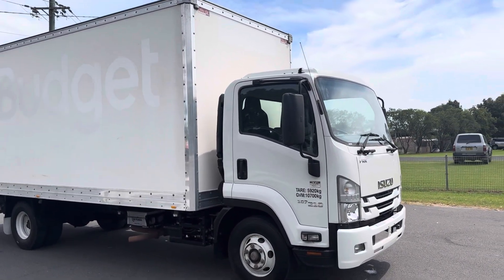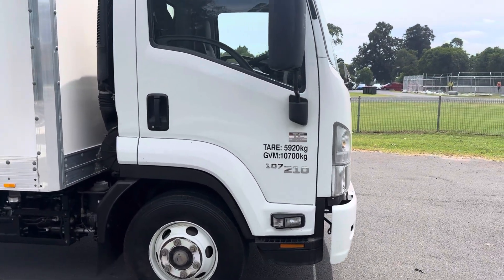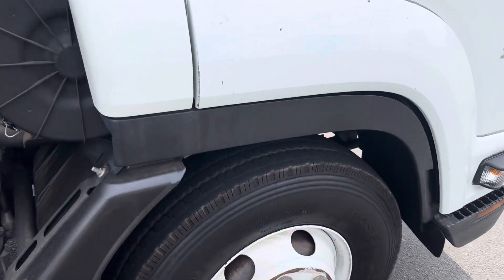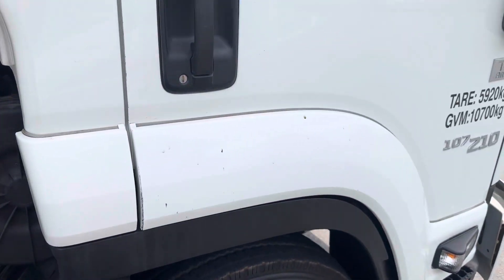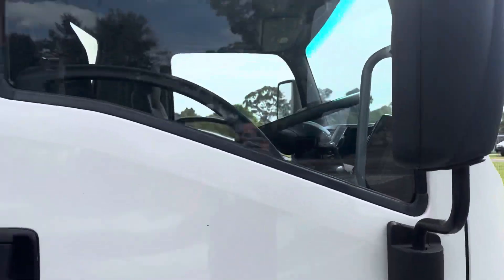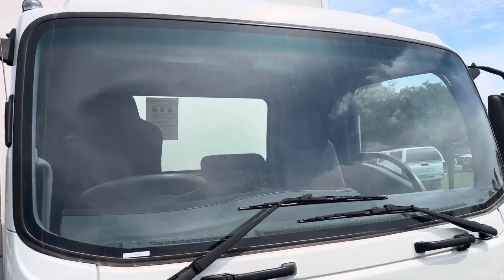2018 Isuzu FRR 107-210 with a 10 pallet Pentec body. The screen's all good, no chips in the screen.